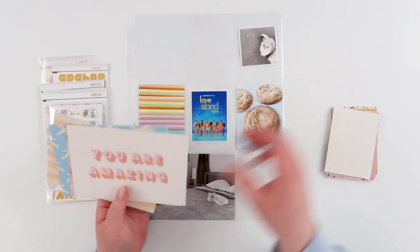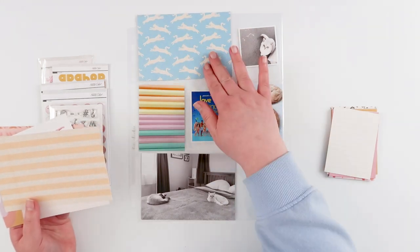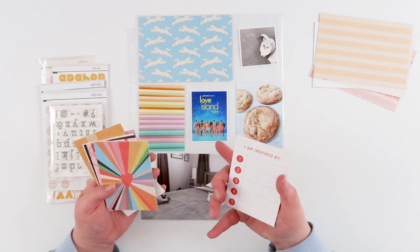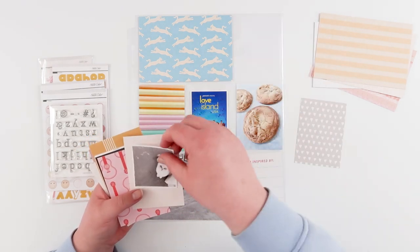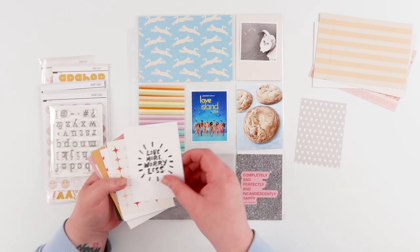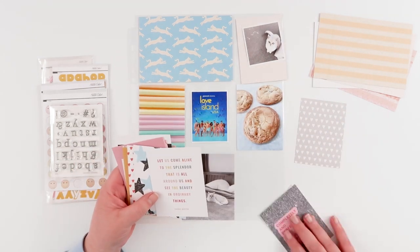Hi friends, welcome back! Today I am working on week 35 in my 2023 project life album. I didn't have a lot of time for this week so it's going to be really quick and really simple. I've gone back to my favorite older kit from Studio Calico — I love it because it's super bright and colorful, and it was on the top of the pile. I thought the blue card with the leaping cats on top would be perfect for my title card this week.